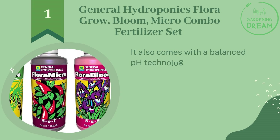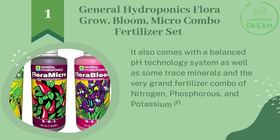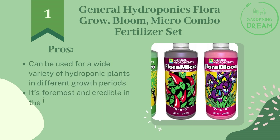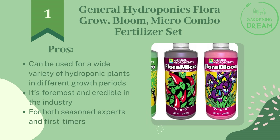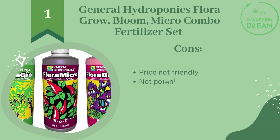It also comes with a balanced pH technology system, as well as trace minerals and the classic NPK fertilizer combo of nitrogen, phosphorus, and potassium in a ratio of 5-0-1. Pros: can be used for a wide variety of hydroponic plants in different growth periods, and it's foremost incredible in the industry for both seasoned experts and first-timers. Cons: price is not budget-friendly and not potent enough on a commercial level.